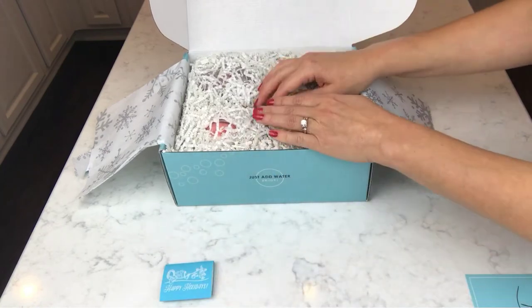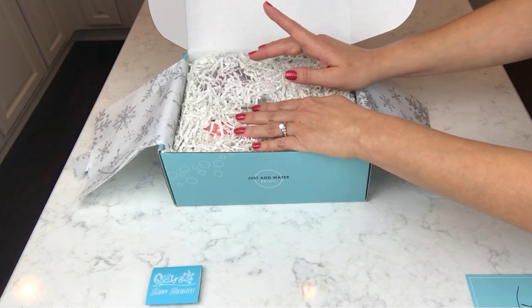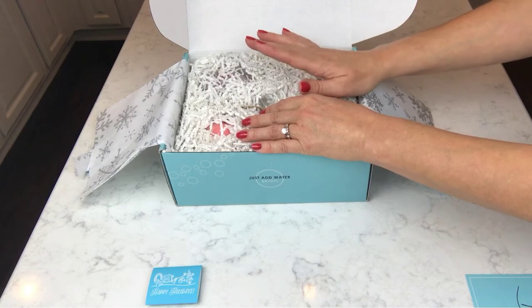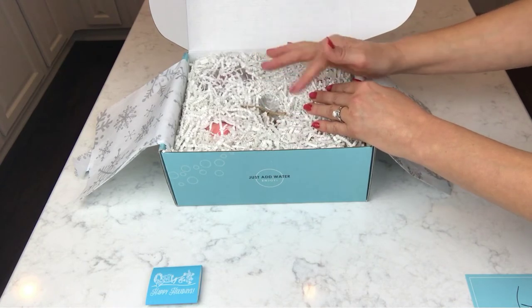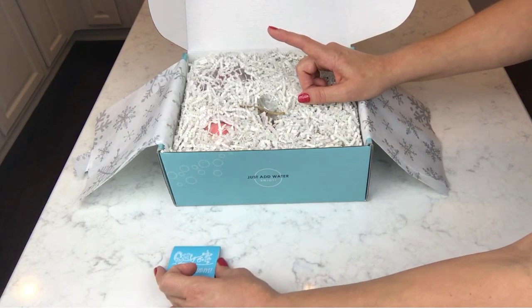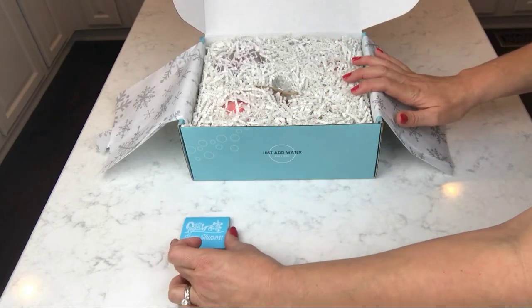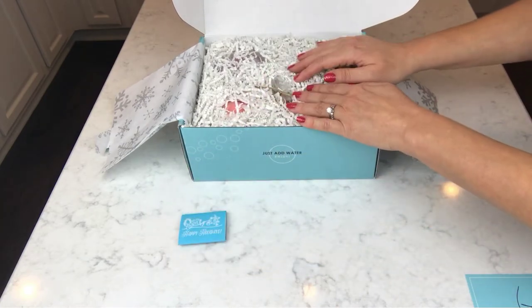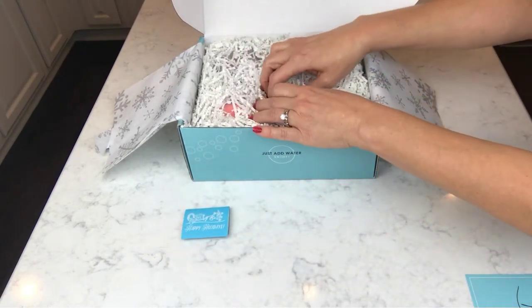Just a side note — you guys know my grandmother passed away several weeks ago, and when I got the November Bath Bevy box I meant to demo a couple more products but didn't get to because that happened about a week after I got the box. Anyway, I found so many cool old matchbooks going through her house. She'd lived there for 60 years, so there's a lot of cool stuff we've been finding and sorting through. But I digress — let's go back.